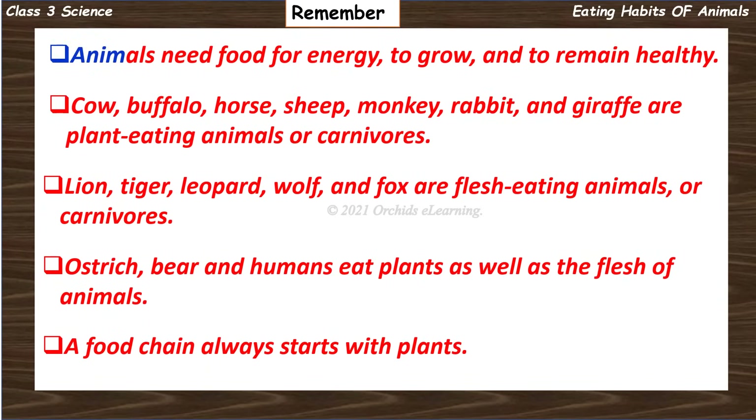Remember: animals need food for energy, to grow, and to remain healthy. Cow, buffalo, horse, sheep, monkey, rabbit, and giraffe are plant-eating animals or herbivores. Lion, tiger, leopard, wolf, and fox are flesh-eating animals or carnivores. Ostrich, bear, and humans eat plants as well as the flesh of animals. A food chain always starts with plants.